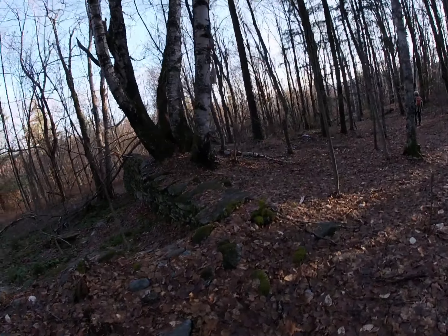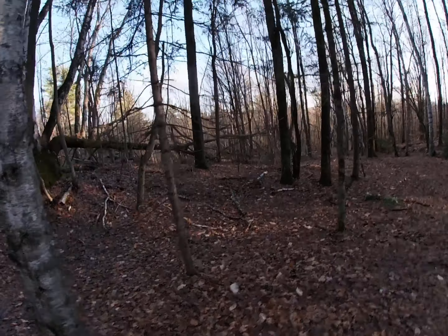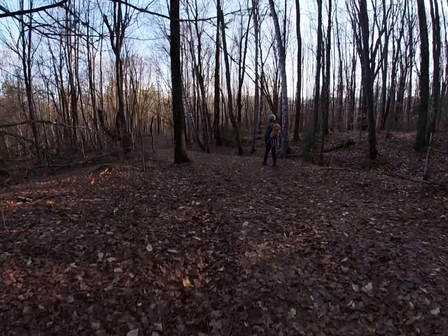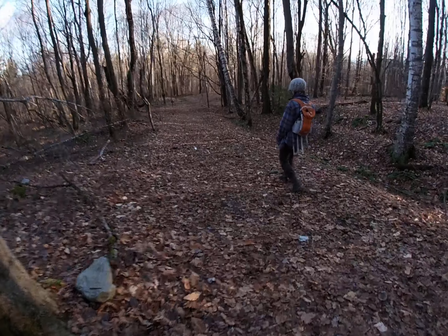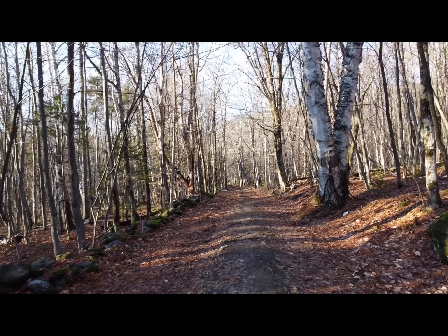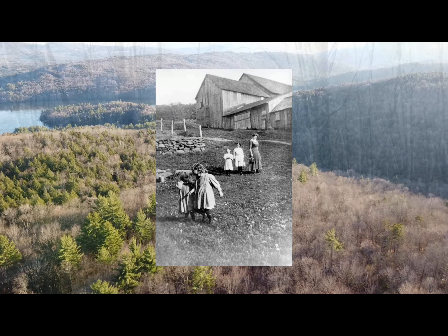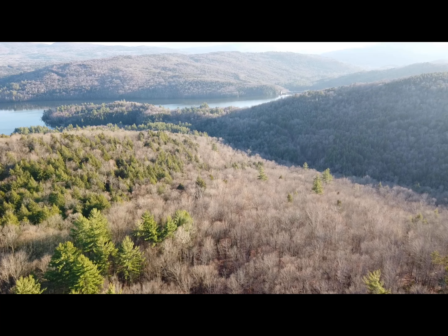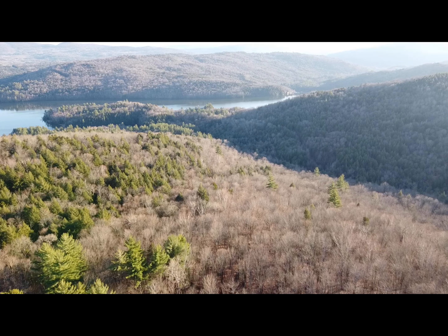Alright, we're out of here. Saying goodbye to the Gideon Ricker Farm. And we're going to hit the trail again.